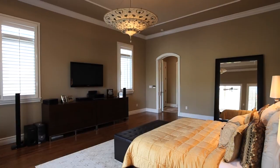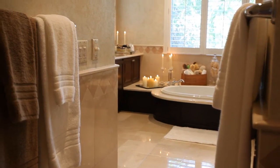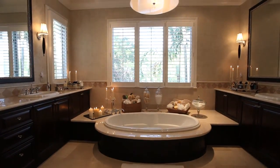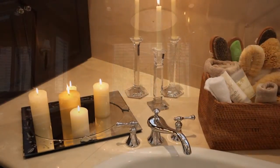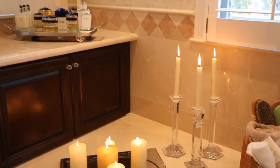The master suite is the epitome of luxury and masterfully fulfills everything you could desire. From his and her customized walk-in closets to the marble bath with separate toilets, a large jacuzzi, double vanities and a steam spa with Swiss shower massage.